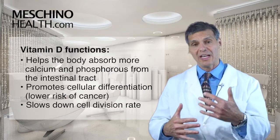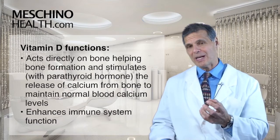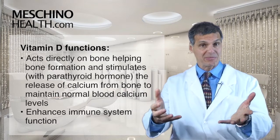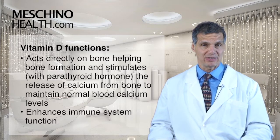It also slows down the rate at which cells divide, which reduces risk of cancer. Vitamin D also acts directly on bone. If blood levels of calcium drop, vitamin D works with parathyroid hormone to actually bring calcium out of bone to bring the blood calcium back into the normal range.